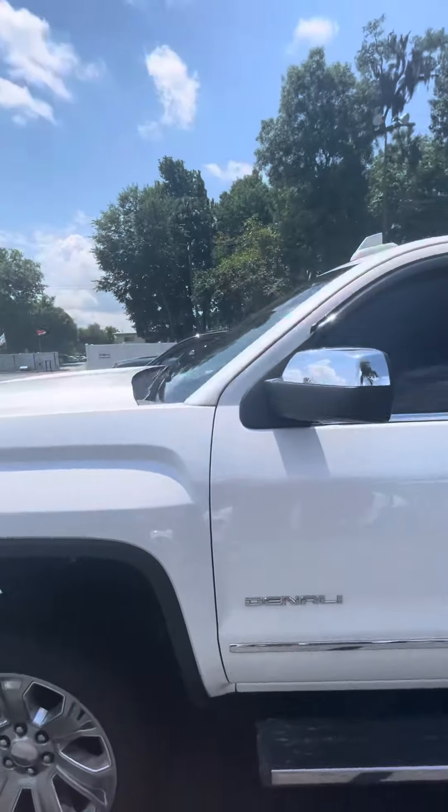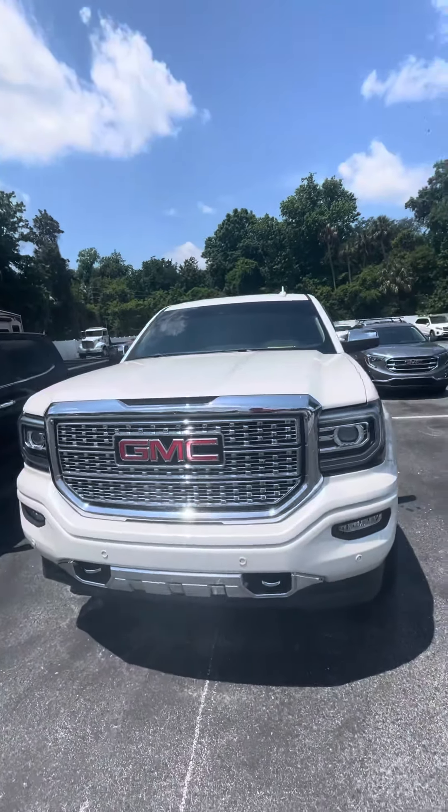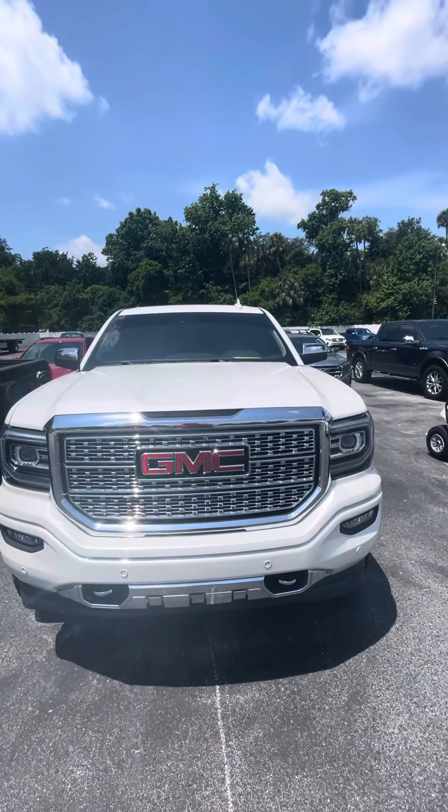Once again, my name is Brock from Richie Autos. If you have any questions about this truck, feel free to give me a call at 386-236-5142. I hope you have a fantastic day.